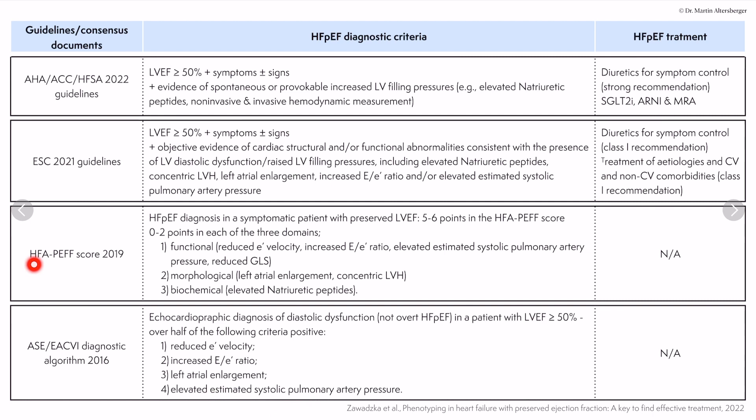We can also use the so-called HFA-PEF score, published in 2019. The HFA-PEF diagnosis can be made in a symptomatic patient in two steps. First, the patient has to be symptomatic and left ventricular ejection fraction has to be preserved. Then five to six points across the different domains — minor and major criteria — make the HFA-PEF diagnosis likely. Required echo measurements include reduction of E' velocity, increased E/E' ratio, and elevated estimated systolic pulmonary arterial pressure measured by TR.